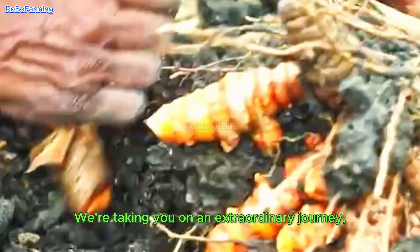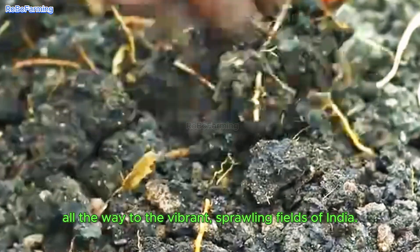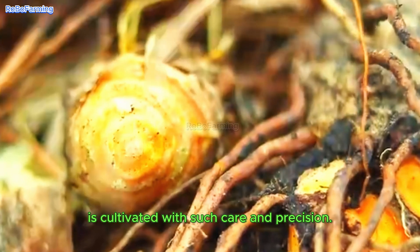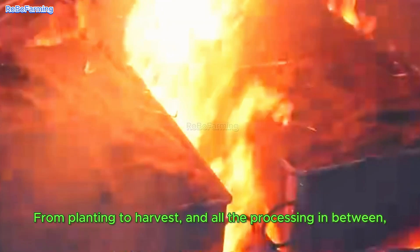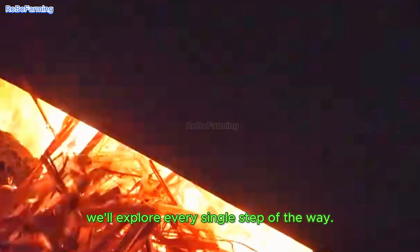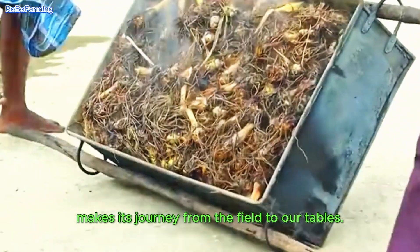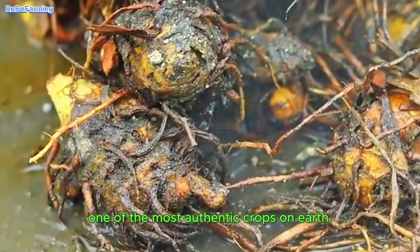We're taking you on an extraordinary journey all the way to the vibrant, sprawling fields of India, where turmeric — that golden spice we all love — is cultivated with such care and precision. From planting to harvest and all the processing in between, we'll explore every single step. Get ready to witness how this amazing spice makes its journey from the field to our tables. Let's unravel the secrets of turmeric, one of the most authentic crops on earth.